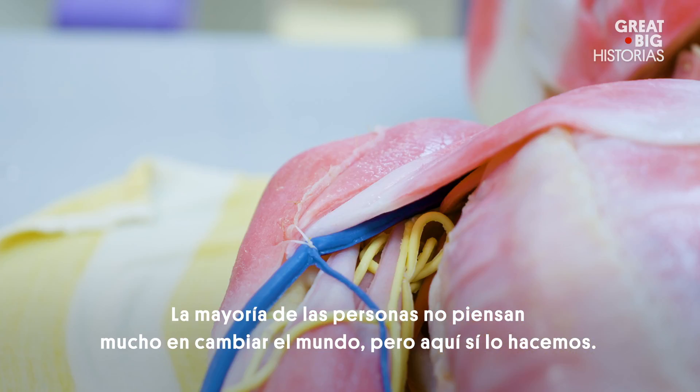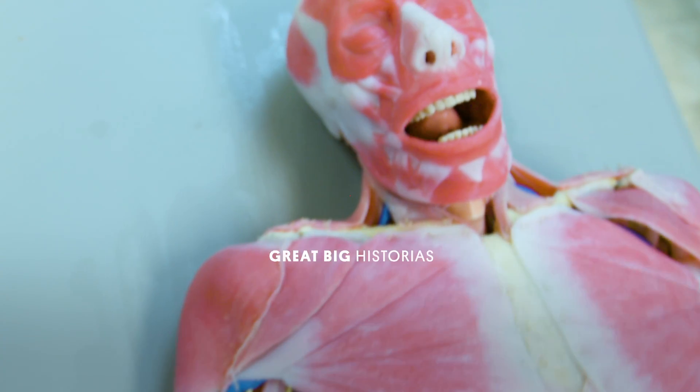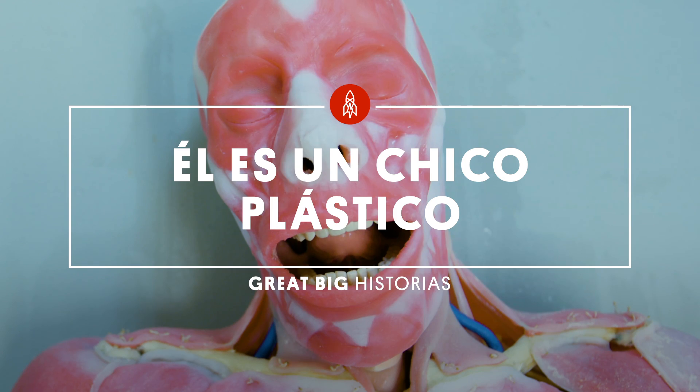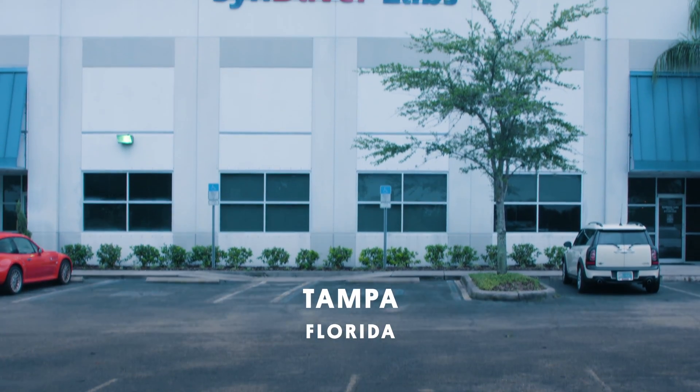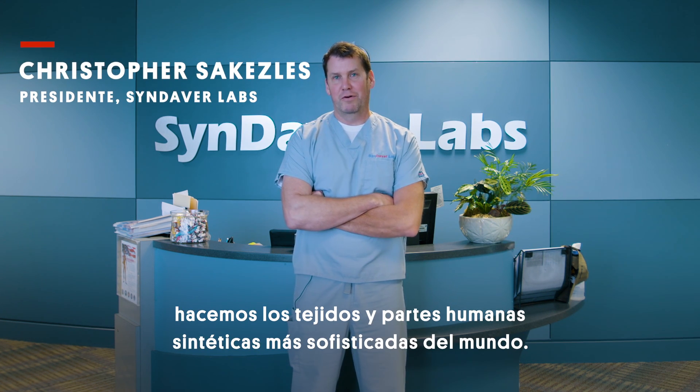Most people don't think too much about changing the world, but here we do. Right, Joey? Here at Syndaver Labs in Tampa, Florida, we make the world's most sophisticated synthetic human tissues and body parts.